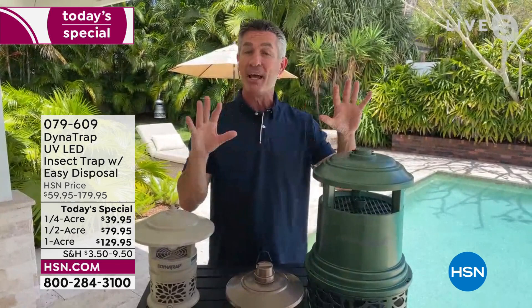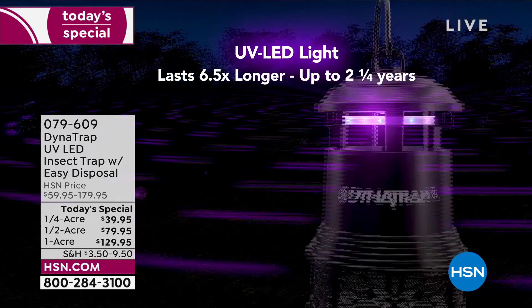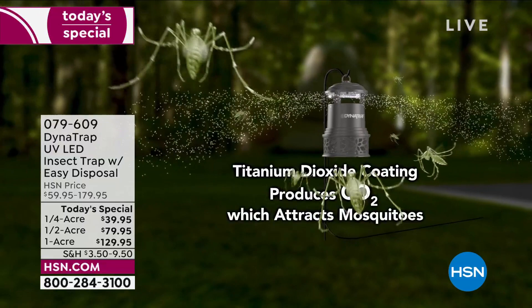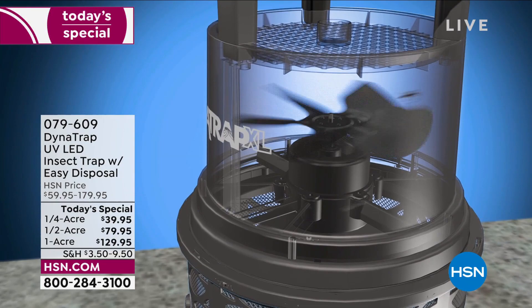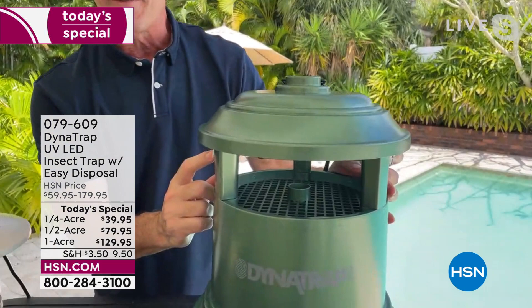We're not zapping — we're going to trap. Mosquitoes are the worst problem, but it's all those other bugs too — no-see-ums, gnats — it does a great job. The technology makes this safe, silent, and super simple to use: zero maintenance. We're going to do it with light, warmth, and carbon dioxide. That attractive glow UV LED bulb is the best one they've ever developed — scientifically developed to attract the most biting insects.